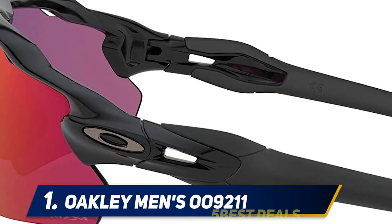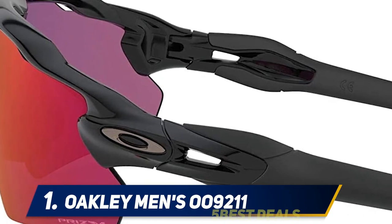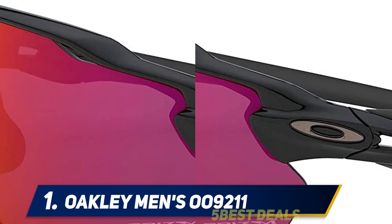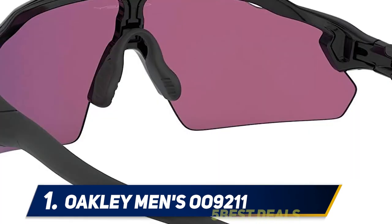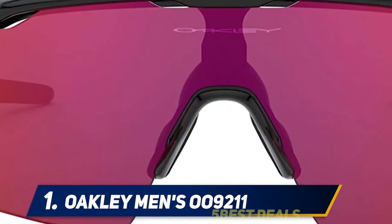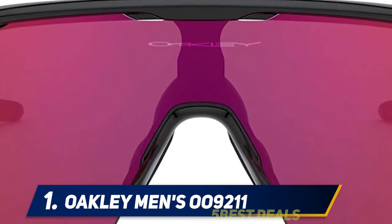At number one: Oakley Men's 009211 — one of the most versatile cycling glasses. Its plastic frame and lenses optimize high durability, with a 138mm bridge and 128mm arm, at four inches height and width. The O Matter frame provides flexibility and stress-reducing capability, while the Unobtainium materials secure grip on the face. The fit doesn't pinch at all, so even after long use they remain comfortable. Prescription lenses allow precise fitting according to your exact vision prescription.